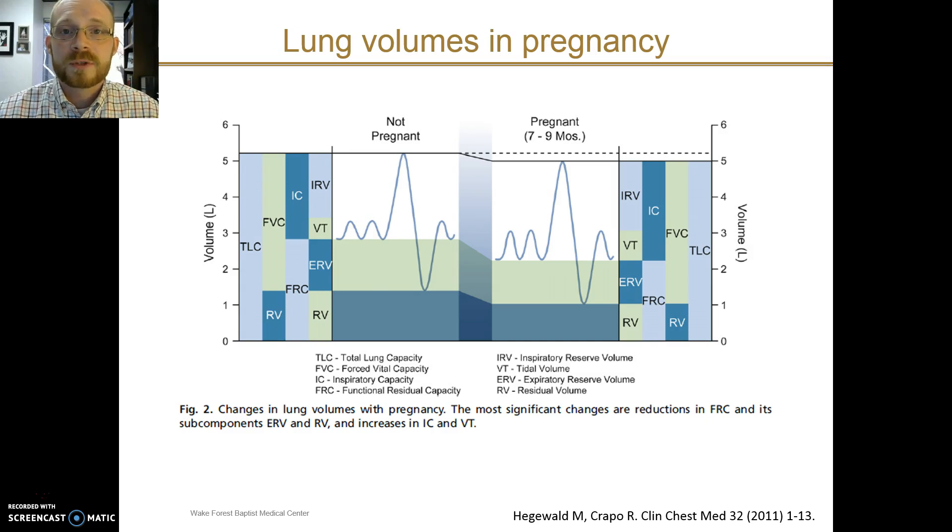This graph shows those changes more visually. On the left side is the non-pregnant state and on the right is the pregnant state. You can see total lung capacity is very slightly lower, but the big change is at the level of the FRC — the FRC in the pregnant state is much less than in the non-pregnant state. Expiratory reserve volume and residual volume have reduced rather symmetrically.